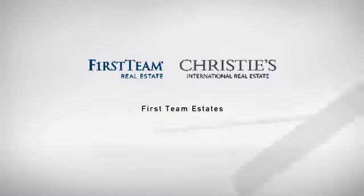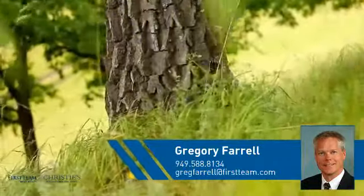At First Team Real Estate, you'll find just the right home for you. This video is brought to you by your real estate agent, Gregory.